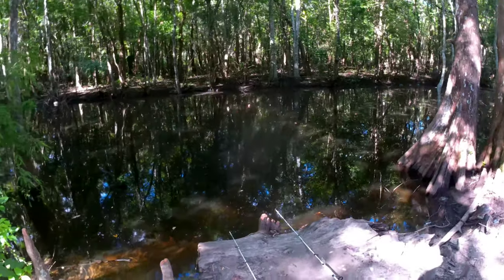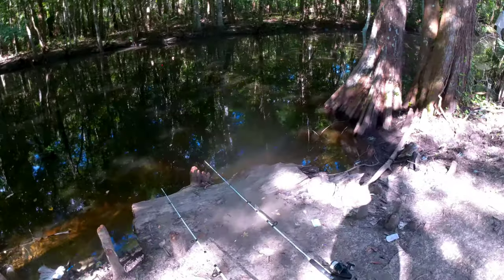Alright guys, this is my setup. I'll be fishing with two rods, both on with a cart with this rig.